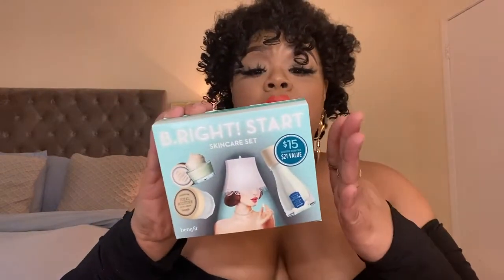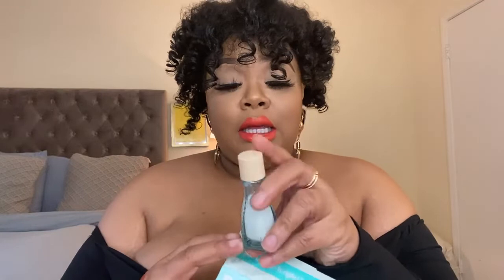I also got the Benefit little travel kit — a little eye cream, a little lotion, and a little moisturizer. It's so cute; I've used a little bit. This was $7.50, originally $15. Sampler kits at Macy's are usually around $15 as a PWP. This is really good for packing light and traveling without all that bulk.